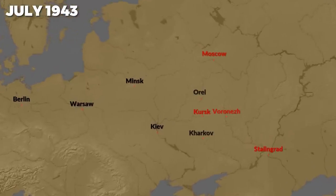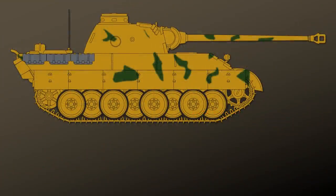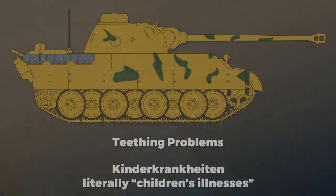The first major action the Panther saw was at the Battle of Kursk in 1943. One main issue was that the Panther was rushed towards the front line and had still many teething problems, or Kinderkrankheiten as we say in German. So let's hear what the soldiers noted.